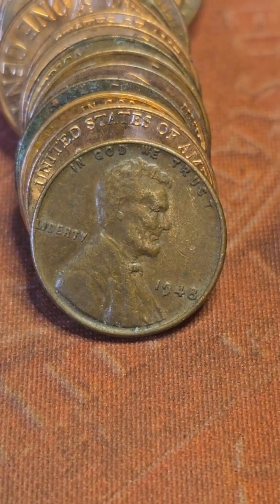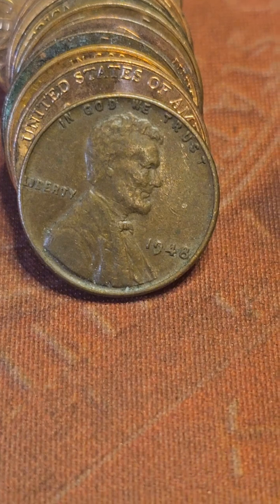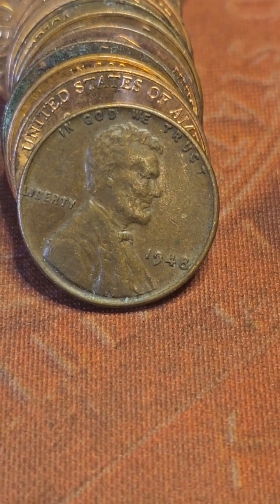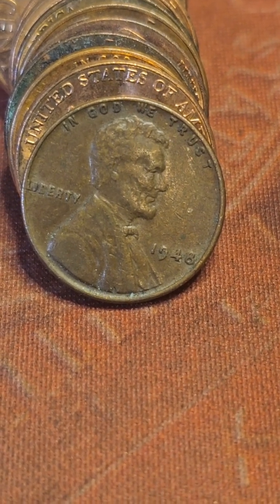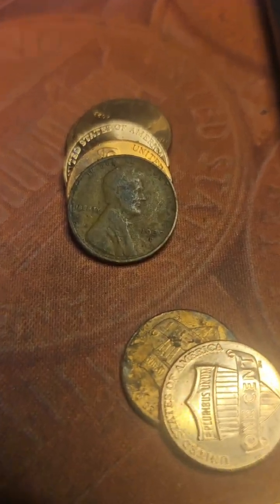Roll 12 of the hunt on box 18 and we have the second wheat cent of the hunt — 1948.